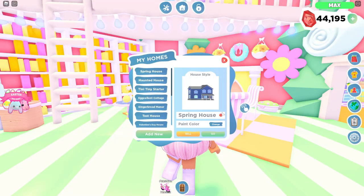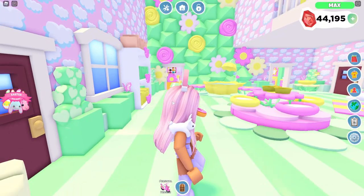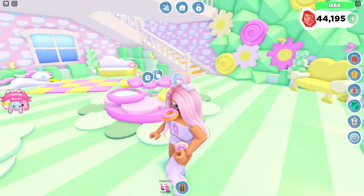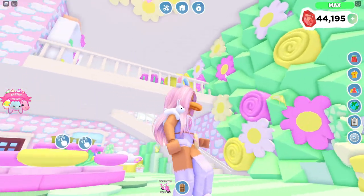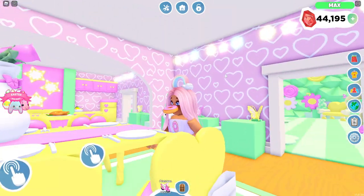Our last home was actually the Spring House, and on the outside of this one, it is yellow. This is just the suburban house, and this is kind of just what it looks like. This is the house that I was using before the Easter home came out. So I did a lot of like flower walls. This is the dining room — pretty simple.